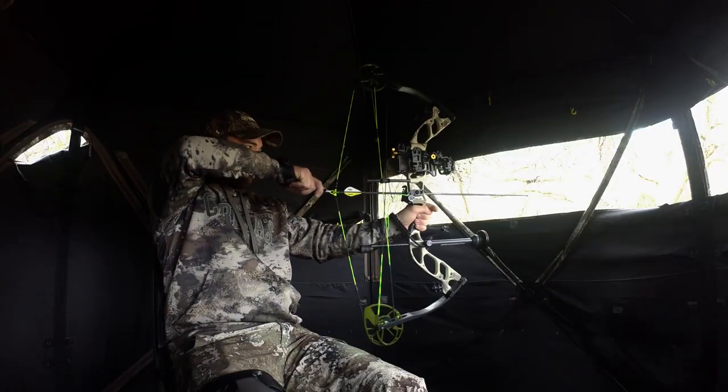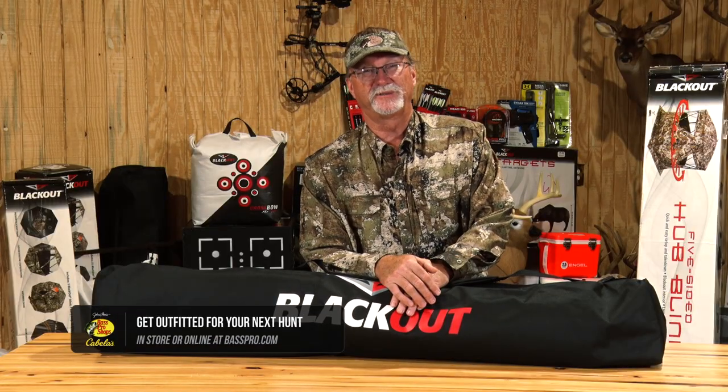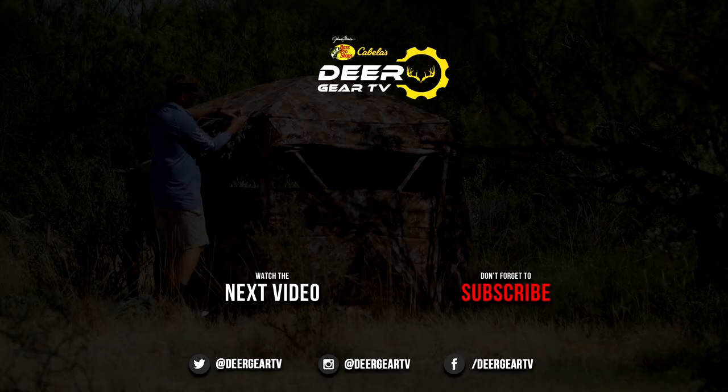So, you as the hunter, you as the end consumer, have to find the one that specifically works the best for you. Do your research and find which one works for you, and you're going to find success on using pop-ups.